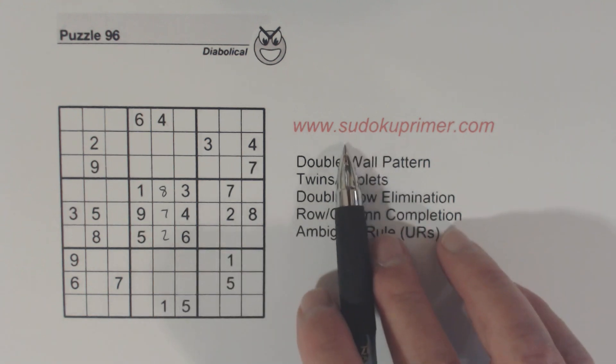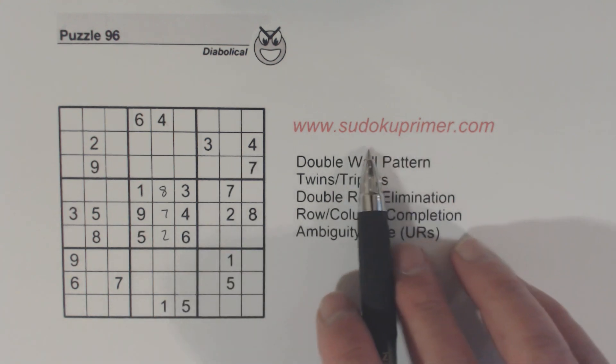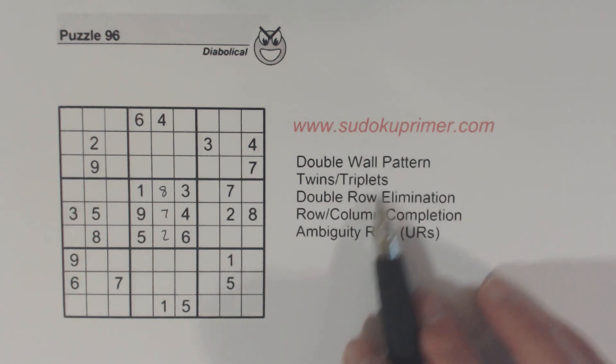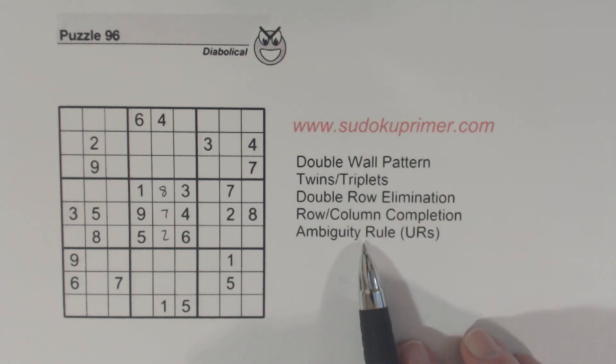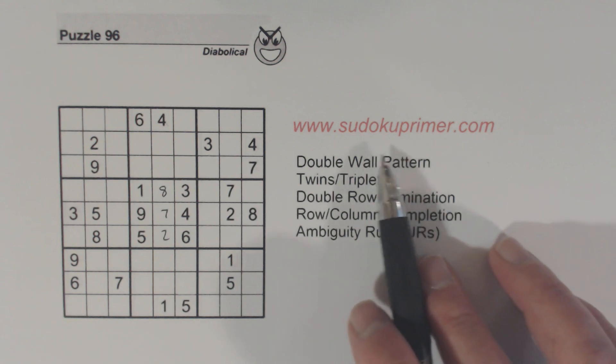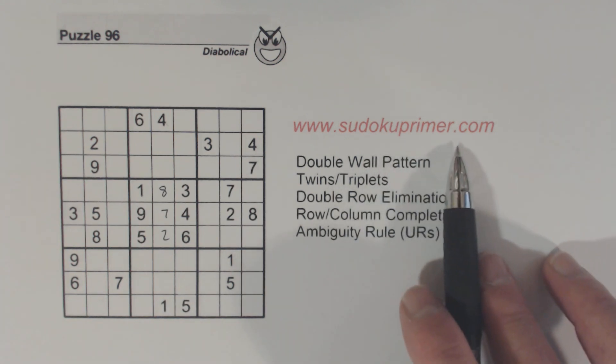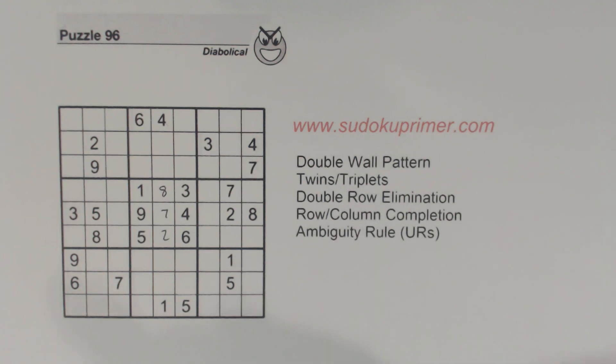By the way, these are the techniques I'm going to use to solve this puzzle. If you're not familiar with any of them or if you want to learn more about them, you can go to sudokuprimer.com and learn more about them.